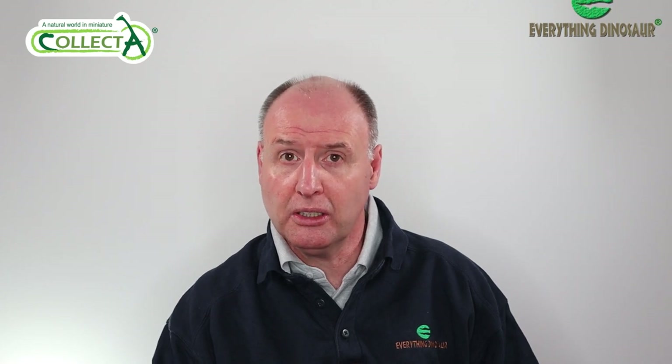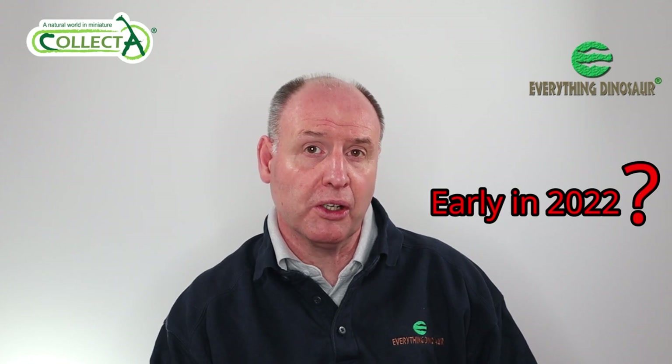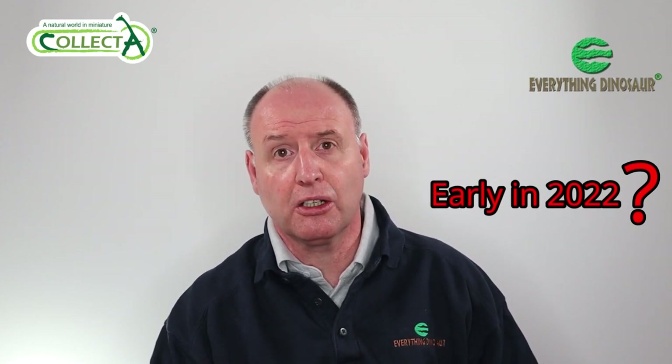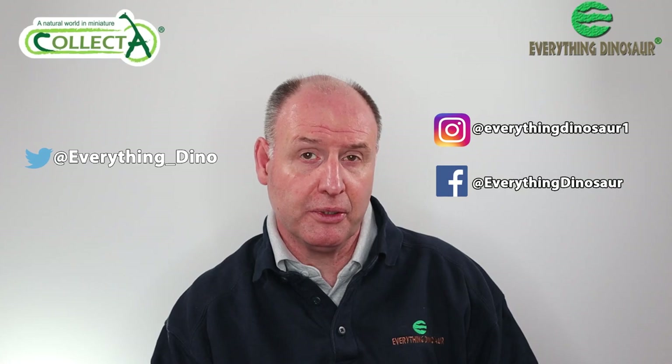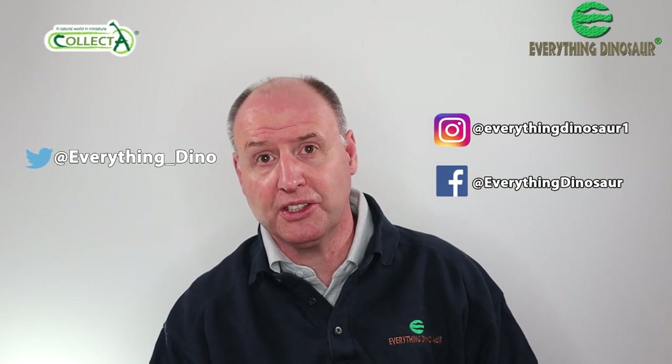That's the first three new Collector models for 2022 introduced. They are scheduled to be available from Everything Dinosaur early in 2022. However, we can't say exactly when we're going to get them at this stage — global logistics is still in a bit of a state. We promise to keep our customers fully informed by posting regular updates on our social media pages.